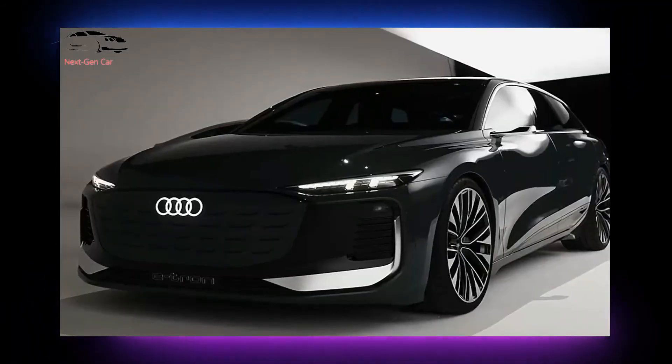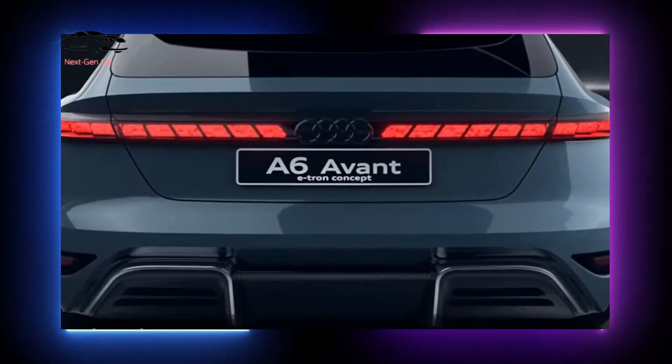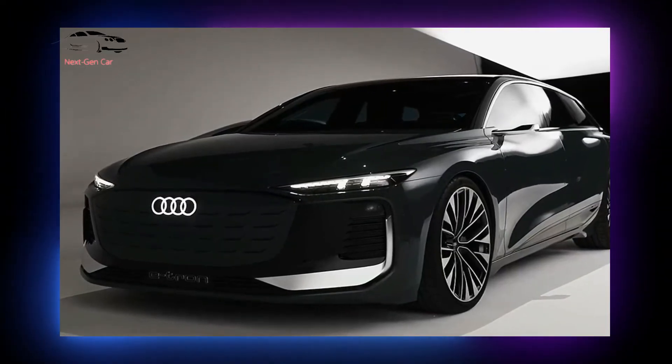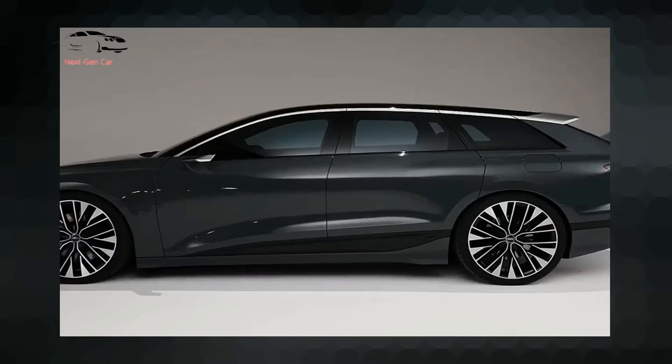The concept is meant to serve as a sample of a high-end model, and it is defined as production-oriented, which is clear from the design's polished finish. After the release of the electric A6 in 2024, Audi promises this concept will go into production and is not simply a design exercise.